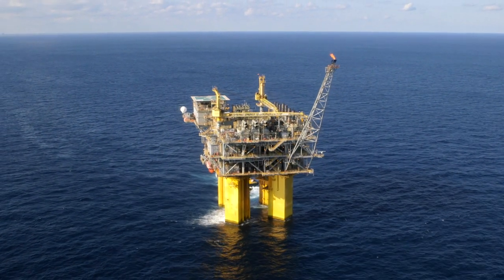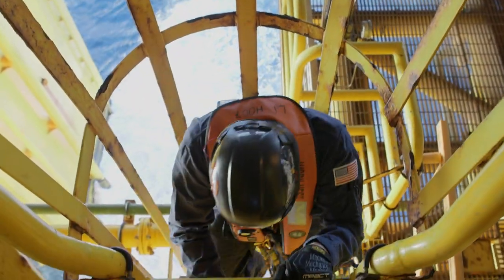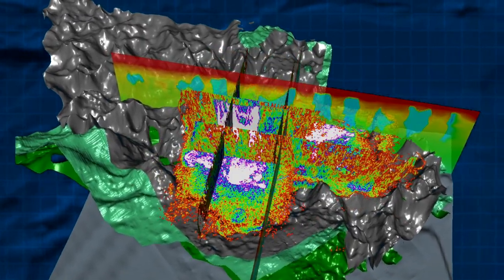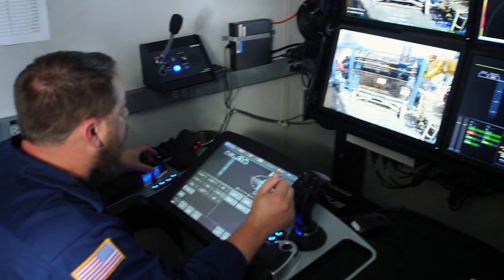For over two decades, BHP has been an active explorer and producer in the Gulf of Mexico. We have an impressive history of applying leading-edge seismic technology to unlock value in this region, and we continue to focus on world-class hydrocarbon-bearing basins.